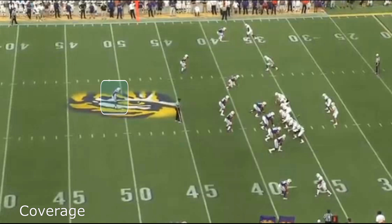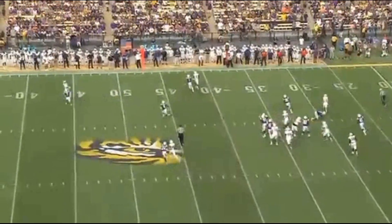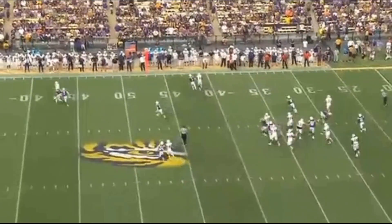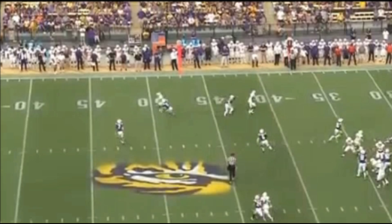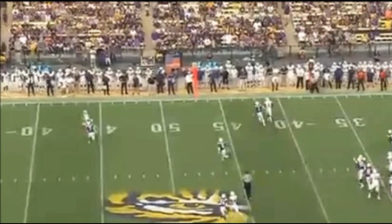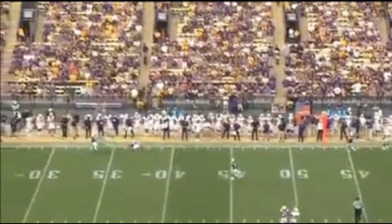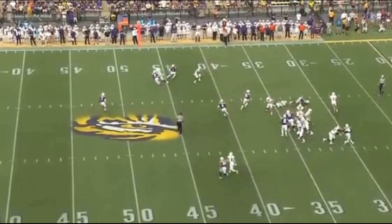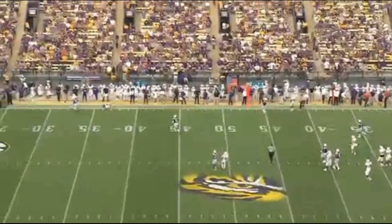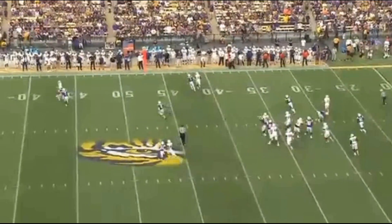What I love about Delpit is his natural instincts. On this play, the receiver does a nice out-and-up route and Delpit just undercuts it and knocks the ball incomplete. He had a couple of options — he could play over the top or underneath — and he recognizes that going underneath lets him knock the pass down. He can easily maneuver left to right and make these types of plays. This is why Delpit is a very versatile safety.